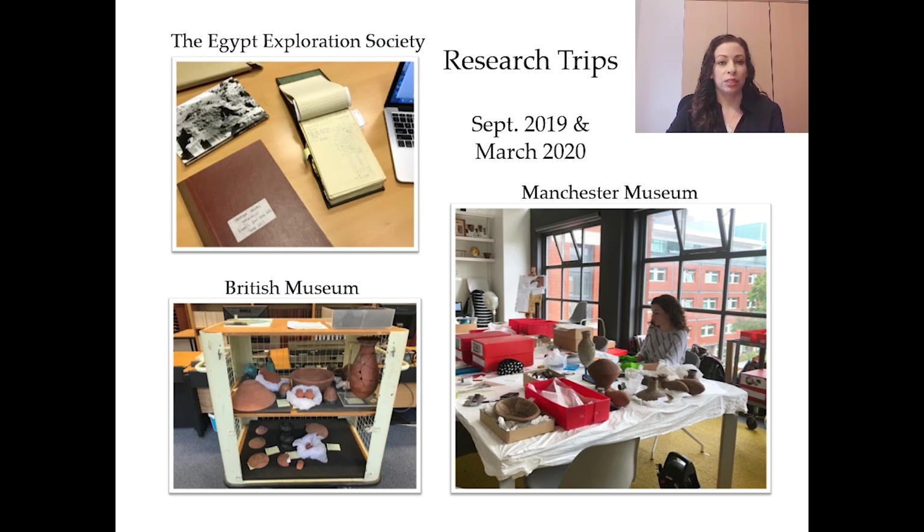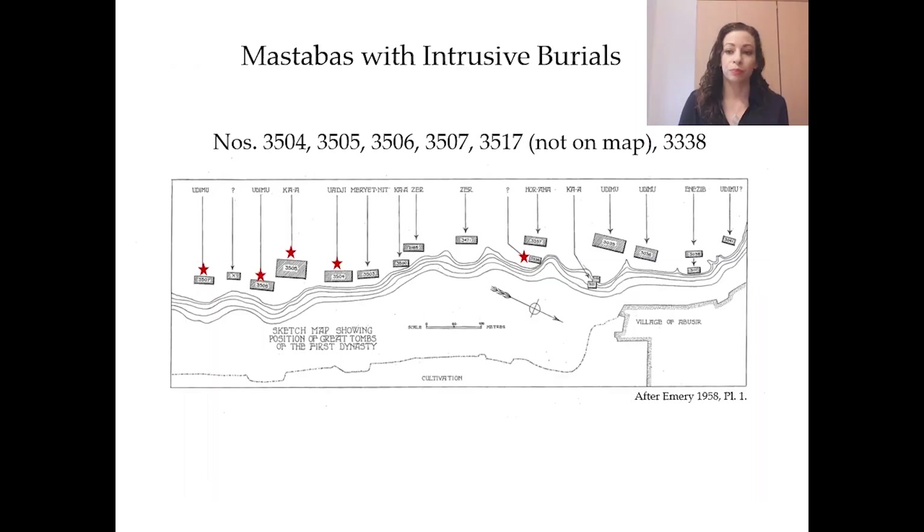Using the distribution list and a bit of detective work, I found many of the objects are currently held in several UK museums. I was only able to visit the British Museum and Manchester Museum before I had to end my research trip early due to the coronavirus travel restrictions. Hopefully I will be able to continue recording this material in the not too distant future. Using the records in the Egypt Exploration Society archives, I found intrusive burials of this period not only in Mastaba 3507 but also in five other mastabas.